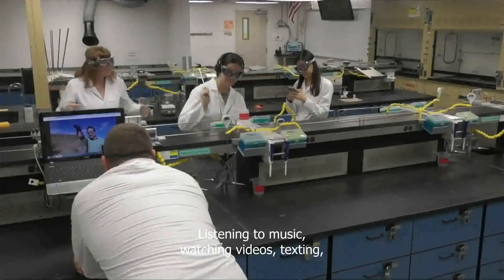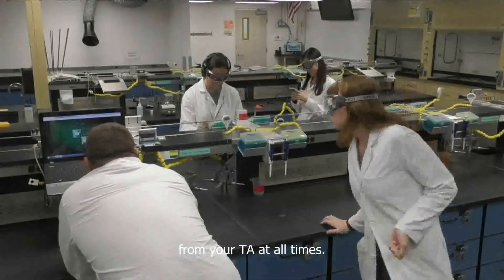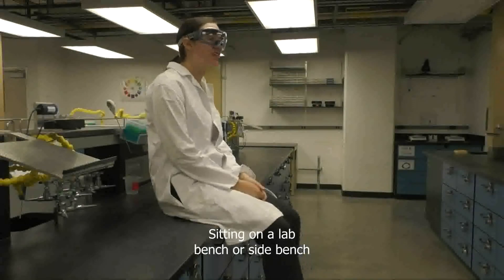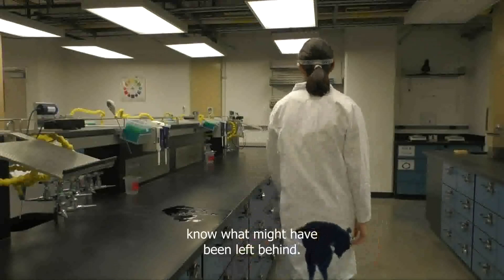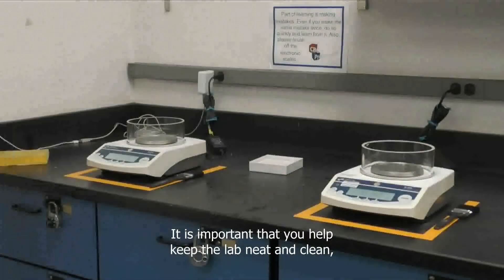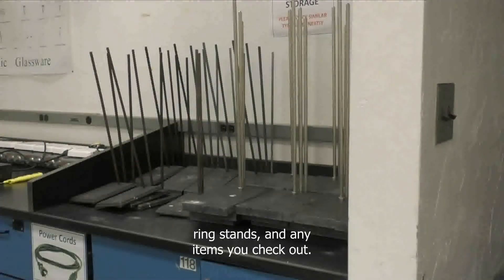Listening to music, watching videos, texting, or talking on your phone are all strictly prohibited. You need to be able to hear instructions from your TA at all times. If you bring electronics into the lab, they could be ruined by chemicals. Sitting on a lab bench or side bench is also prohibited since you never know what might have been left behind. Each lab in Koffler is shared by about 300 students every week. It is important that you help keep the lab neat and clean when using shared equipment such as scales, hot plates, and ring stands.